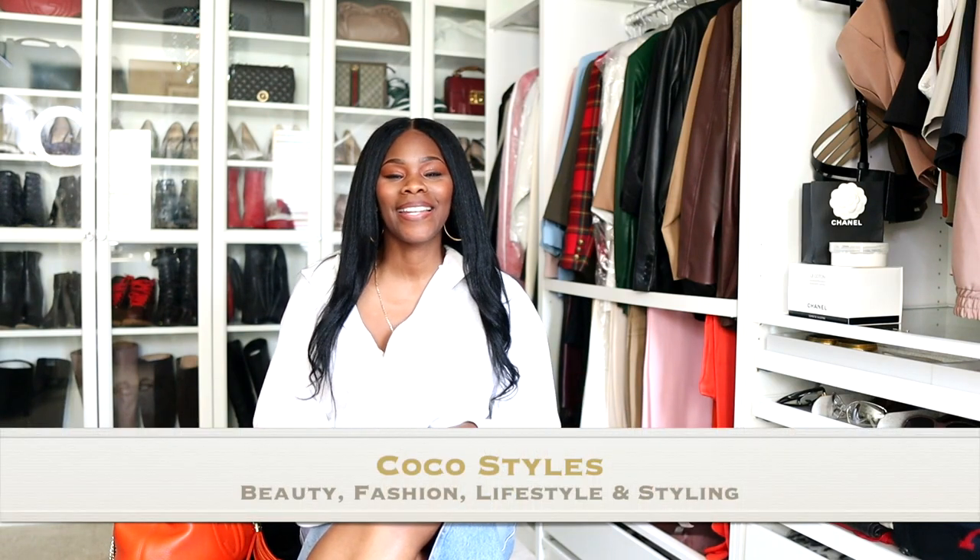Welcome back to my channel, guys. It's your girl Coco Styles, and on this channel we talk about beauty, fashion, lifestyle, and styling. Thank you guys for tuning into my last 'What I Wore in a Week as a Tall Woman.' I'm going to do another one. I actually like it because most of you guys do not follow me on Instagram, so it'd be a good idea for you to see how I dress and how I actually take regular brands and make them work for me. I'm looking down at my phone so you guys can get the full picture of what I am wearing.